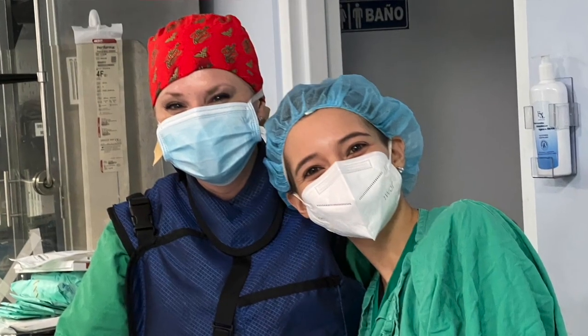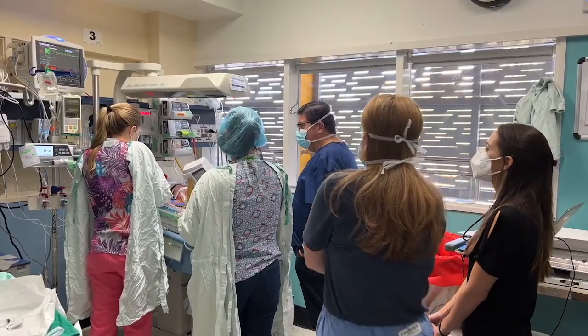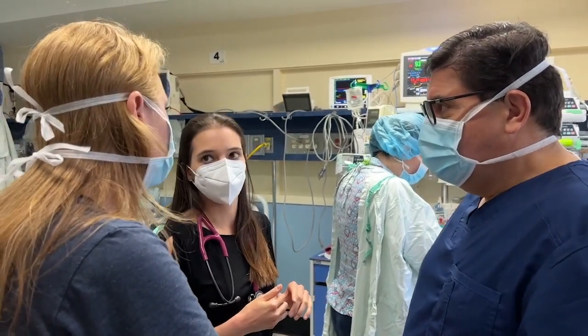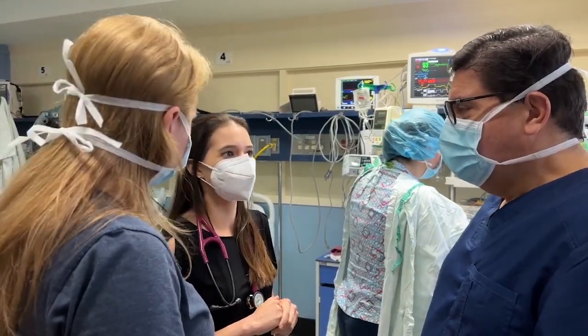I was really impressed with the teamwork here and how everyone really got on board with something a little different. We're always open to learn new techniques, and today we felt that this new technique is much easier and much more favorable for our patients.